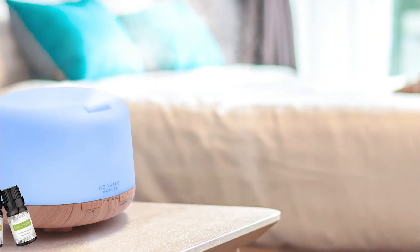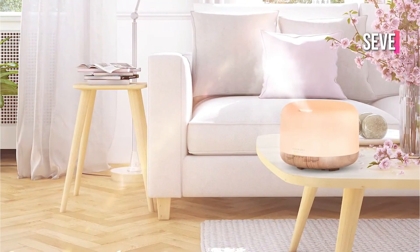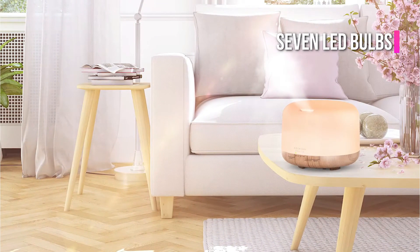In terms of lighting, Asakuki is a winner. It comes with 7 LED bulbs that can improve your well-being and mood.